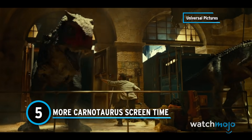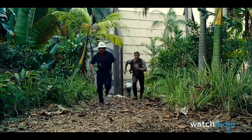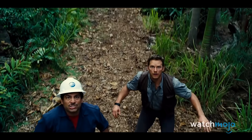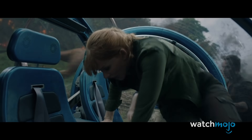Number 5: More Carnotaurus screen time. The Carnotaurus has fought a long battle to feature in the franchise. Despite having a role in Michael Crichton's novel The Lost World, it was excluded from the screen adaptation and cut from Jurassic Park 3. Its genetic material was used to create Indominus Rex in Jurassic World, but it didn't finally appear until Fallen Kingdom.